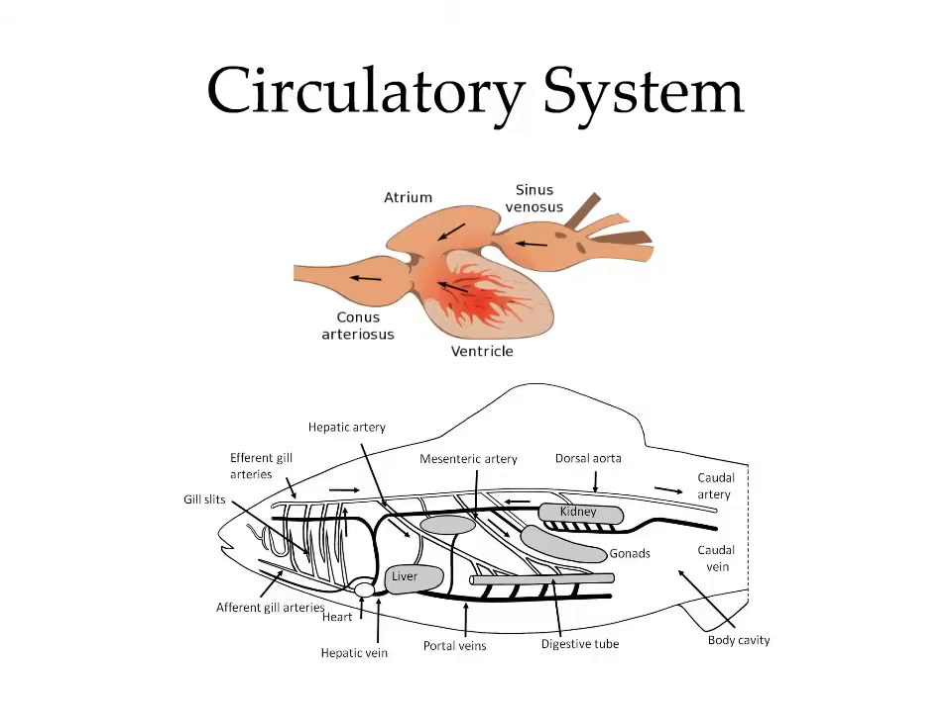Fish have a two-chambered heart, which starts with the sinus venosus. This drains blood from systemic circulation and passes it into the atrium. The atrium pumps blood into the ventricle. The ventricle, which consists of a compact and spongy layer, then pumps blood into the conus arteriosus. The conus arteriosus converts the pulsatile flow of blood into a smoother, continuous flow through its elasticity. One notable difference in the fish circulatory system is the renal portal system — blood draining from the tail goes through the kidney before being pumped back to the heart, so you should not inject anything into the tail vein.